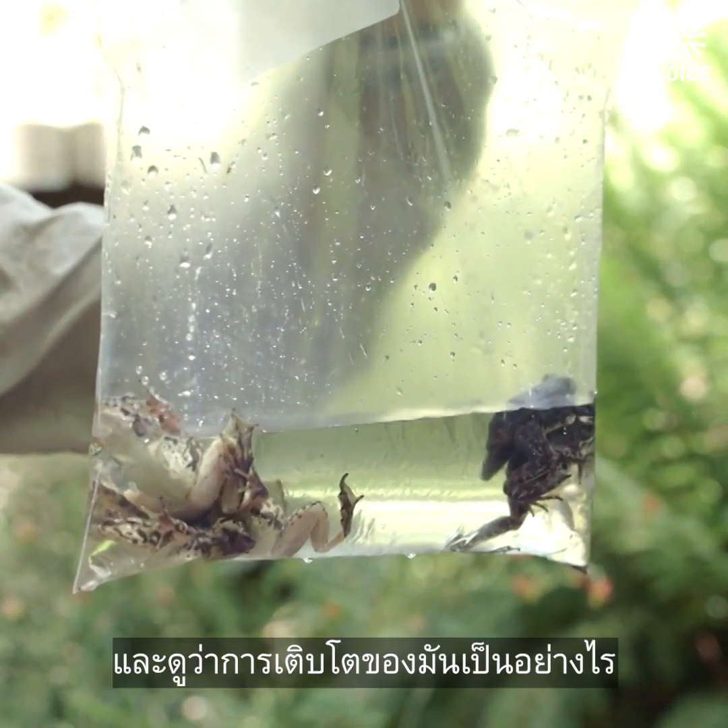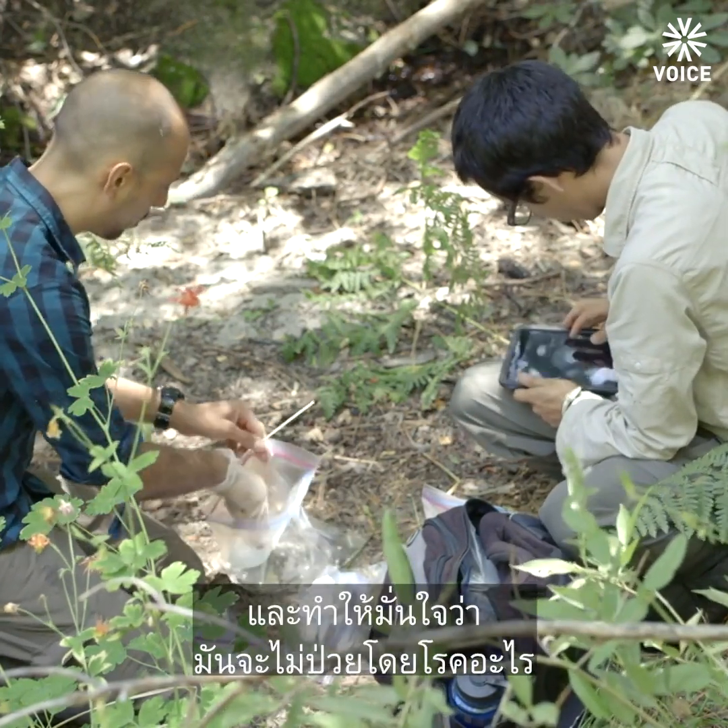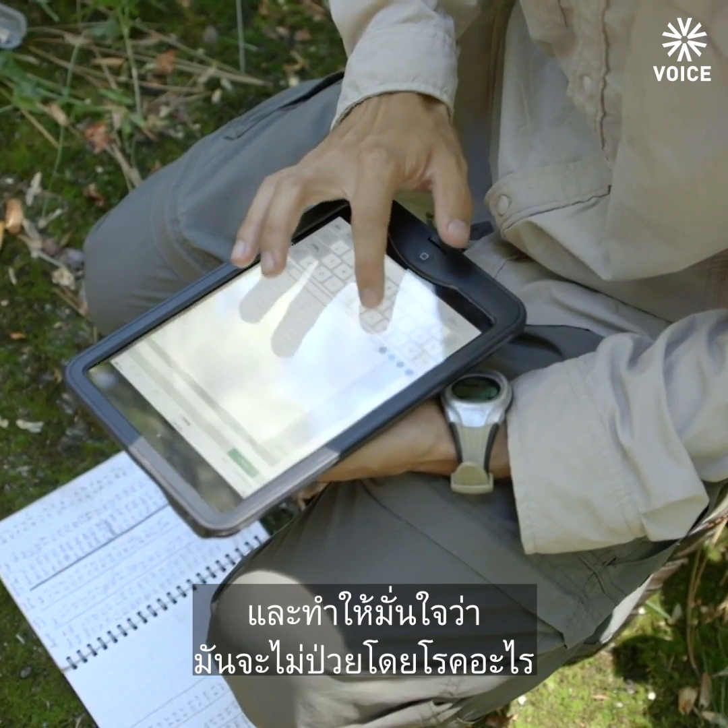We want to monitor them and see how their growth is going, how they're surviving, where they're moving, just making sure they're not succumbing to any diseases.